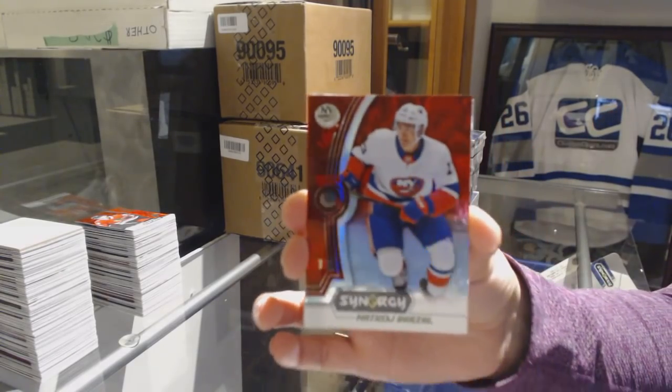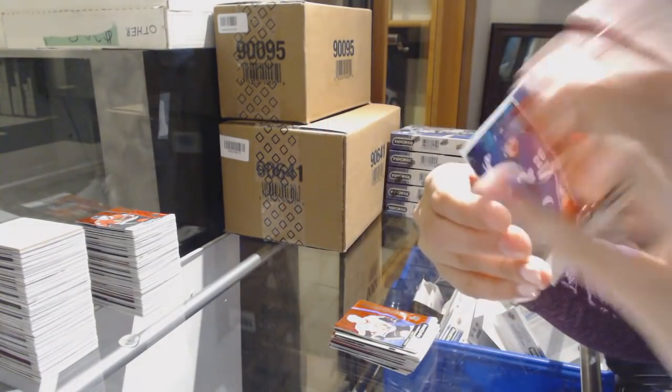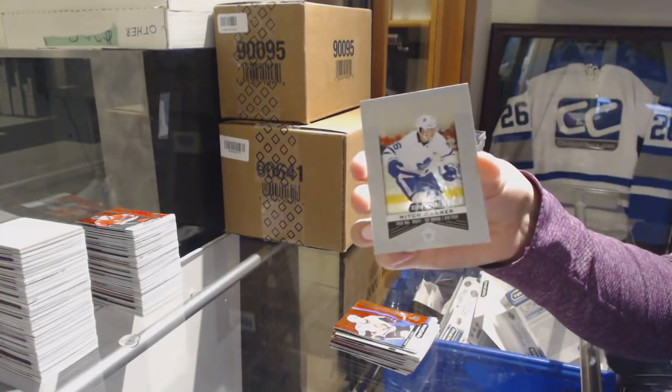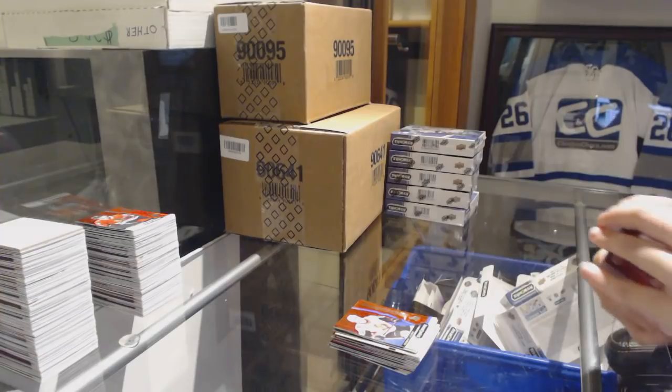Red of Matthew Barzal for the New York Islanders. Blue number to 799 for the Leafs, Pär Lindholm. And Mitch Marner Significant Selections for the Leafs.